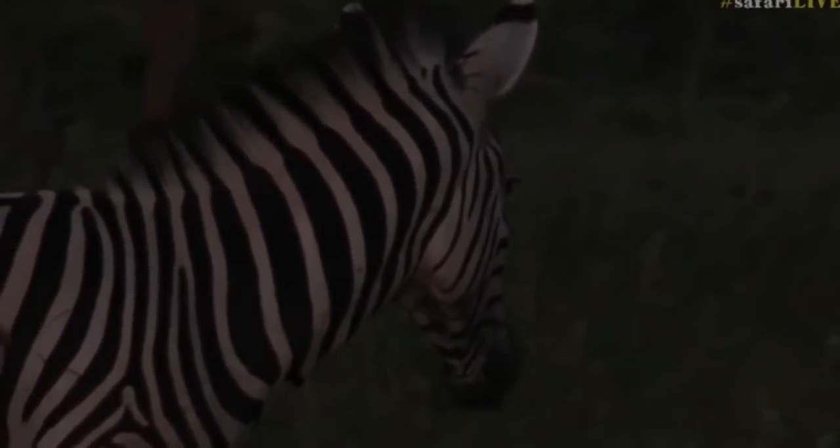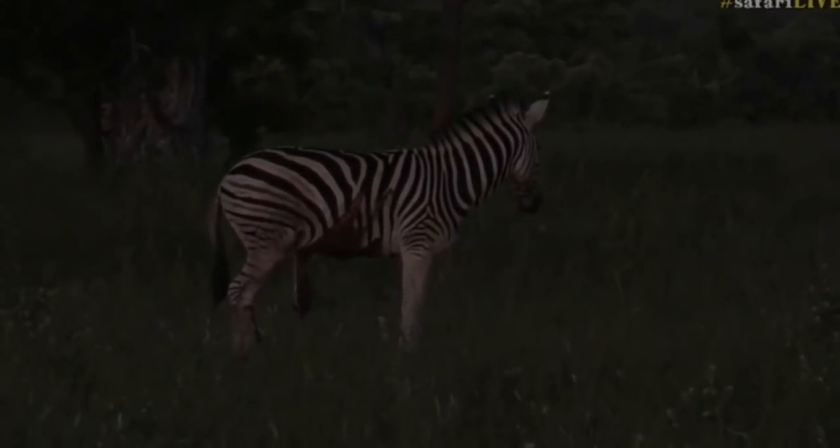That's a flap of skin. It's what might be described as a flesh wound — a very, very severe one.